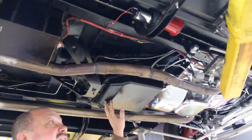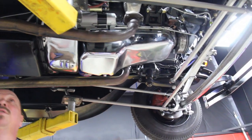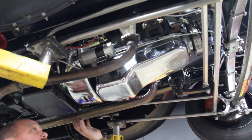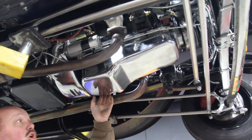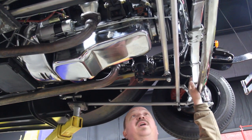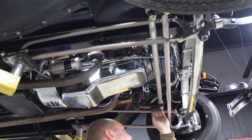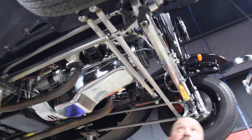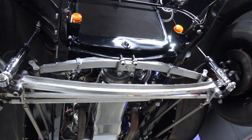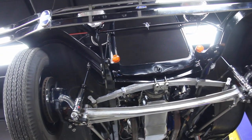Got turbo 350 trans. Got hair pins up front holding that I-beam front suspension. Everything under here is new. Got a brand new chrome close-out panel on the trans, chrome oil pan. Got a single leaf up here, it's all chromed out. Got billet aluminum drag link coming off the pitman arm here. Beautiful build. Chrome shocks, chrome front bumper. Got disc brakes up front — four wheel disc brakes. This thing stops on a dime.